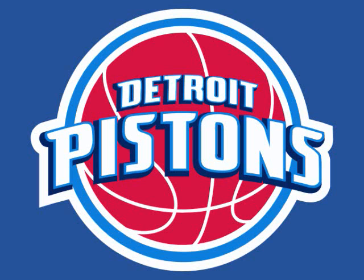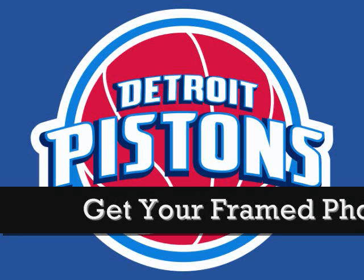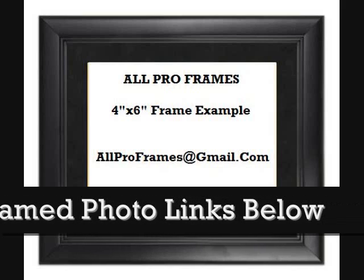Framed photos make great gifts. Be sure to check out all we have to offer. All of our framed pictures are shipped USPS first class with tracking number included.